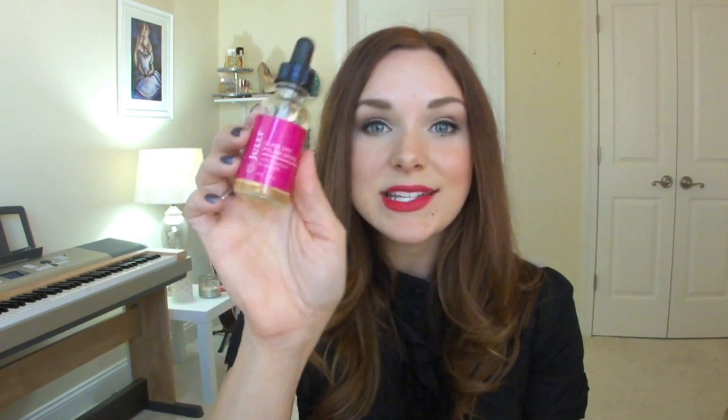The next two things are nail polish products. The first is the Julep Quick Dry Polish Drops with Vitamin E and Lavender. It smells just like lavender, and when you put one drop on your nail after painting, it dries it instantly. It also hydrates your cuticles — especially great in winter when cuticles get really dry. It has a Vitamin E and lavender essential oil base, so it feels oily around the cuticles, which is really hydrating. I paid five dollars for this as my October add-on.